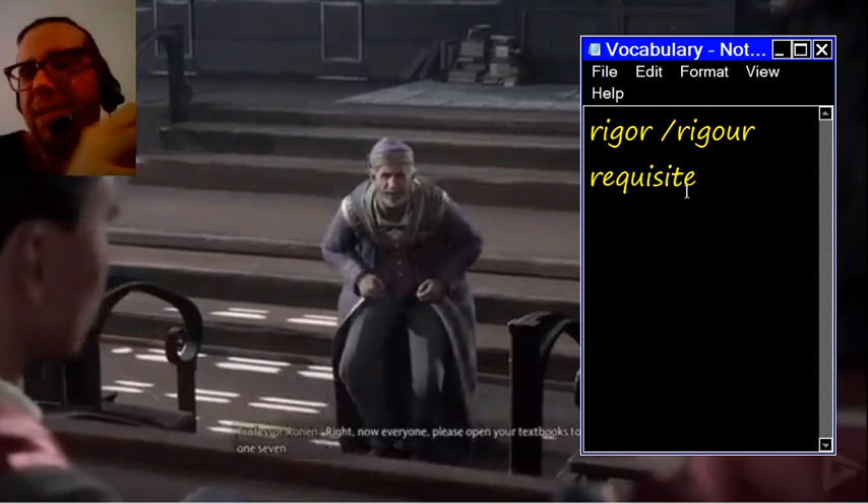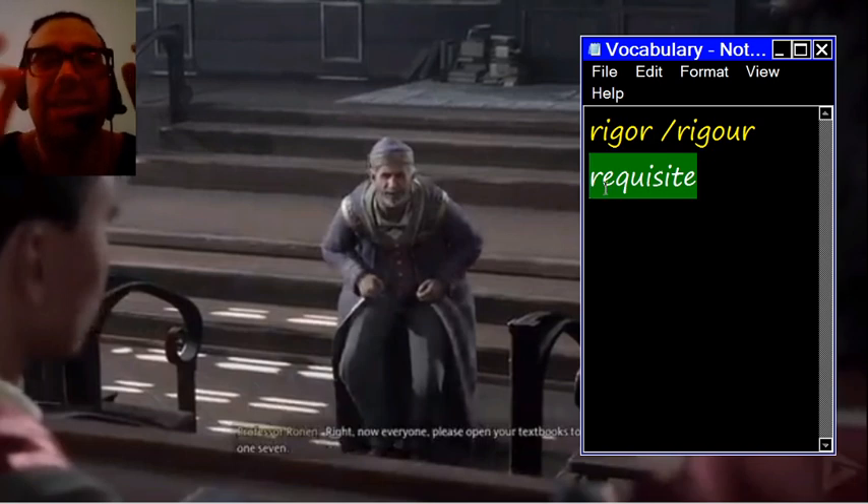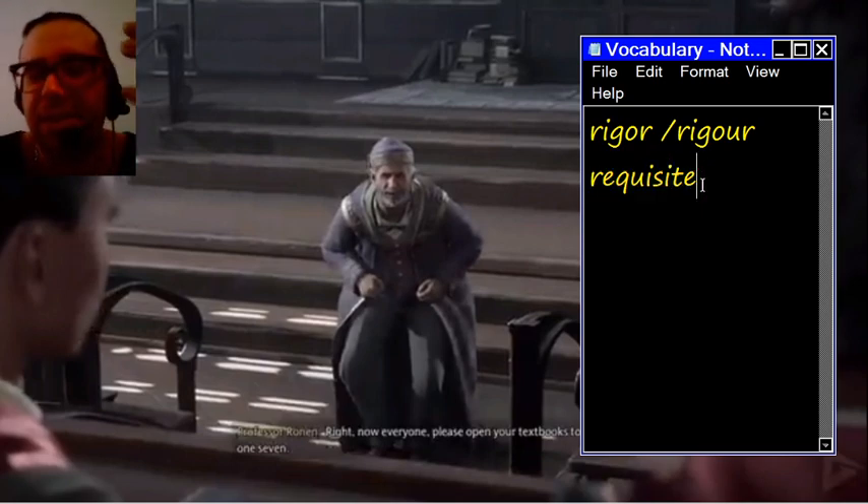Let's pronounce it together: requisite. And sometimes at university, you'll have to take certain subjects before you can go on and study more advanced courses or subjects. And these are called prerequisites — prerequisite subjects.